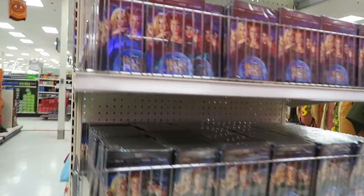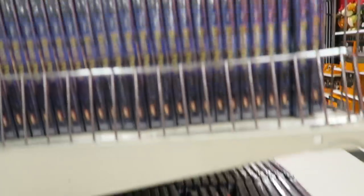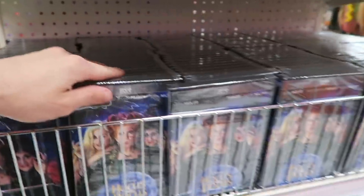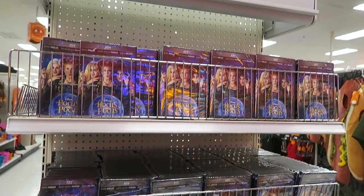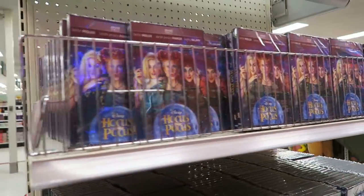I came across something that made me go: what? I think someone ordered way too many copies of Hocus Pocus here on DVD. I think some employee probably got in trouble because look at this — it just goes row after row. Not just that area, but this area too. It's probably like a thousand copies of Hocus Pocus on DVD. Don't get me wrong, it's a great movie, but what store needs this many copies of Hocus Pocus on DVD? Are they free? Could I just take one and go home? Like, there's no price on it. That's insane.